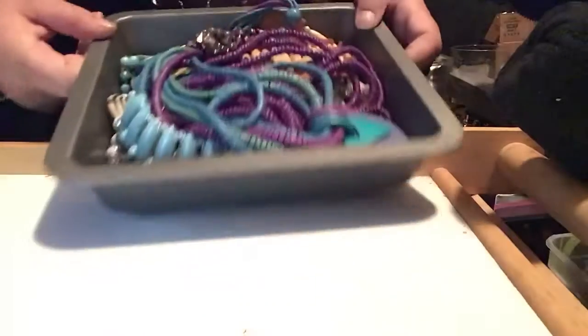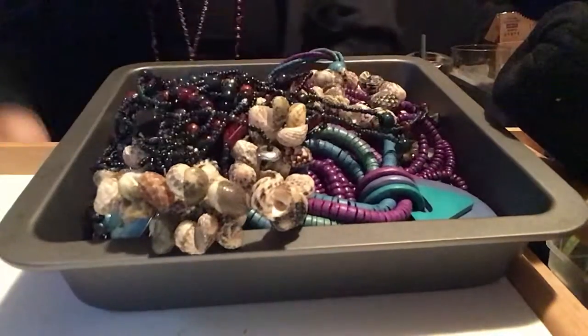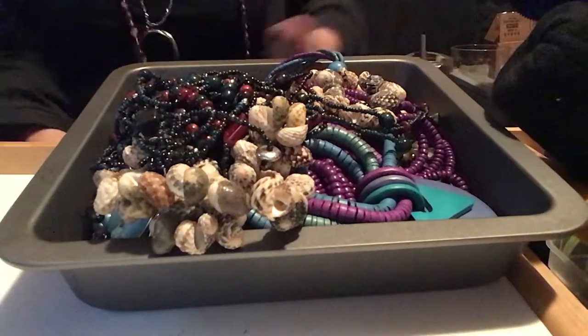I got them all inside this little pan here. And this one I'm going to untangle and see what it looks like. I hope you guys all have a wonderful evening. And join me again, please. Thank you. Bye-bye.